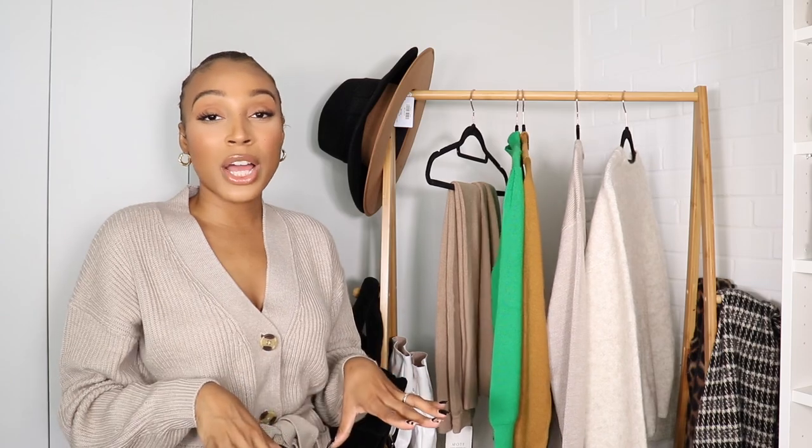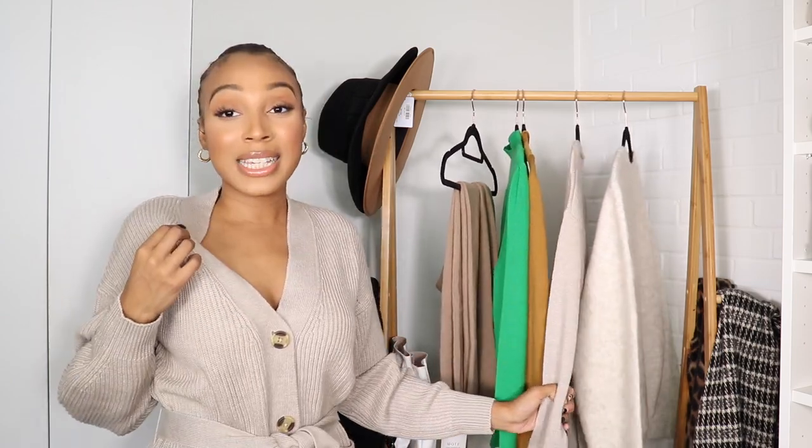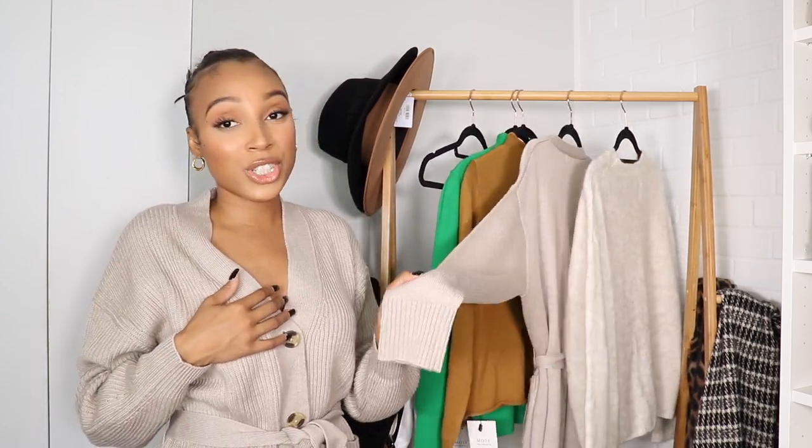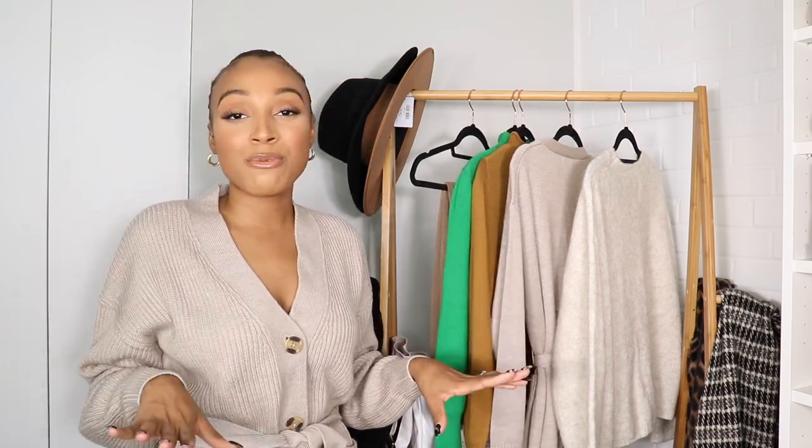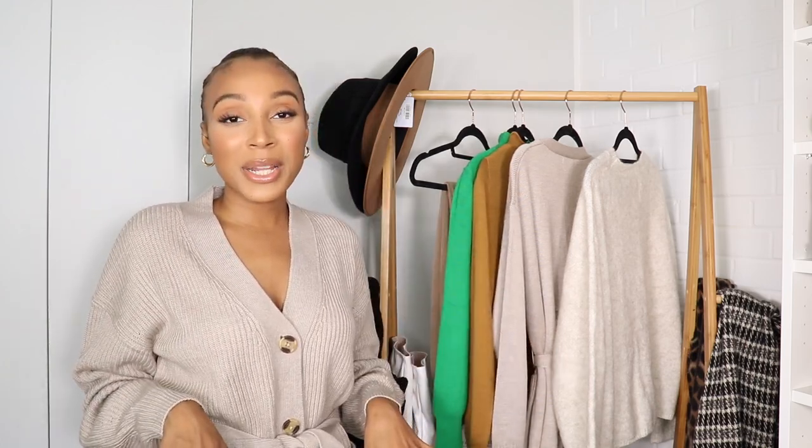So those are all the items I picked up this month with Motive. They will have a Black Friday sale, so check out all the details down below. Let me know which outfit was your favorite. I love you guys so much — don't forget to like, leave a comment, and subscribe to my channel. I'll see you guys in my next video, bye!